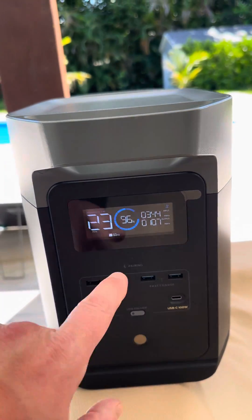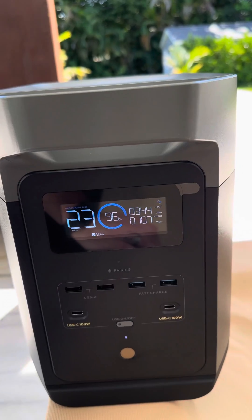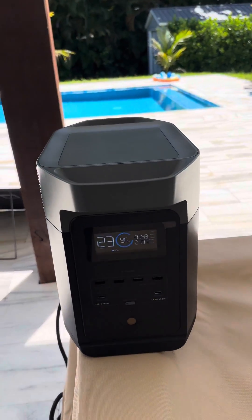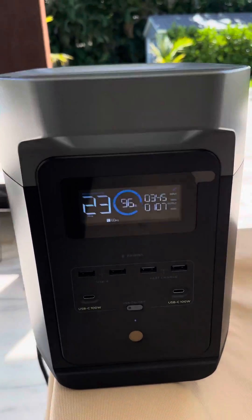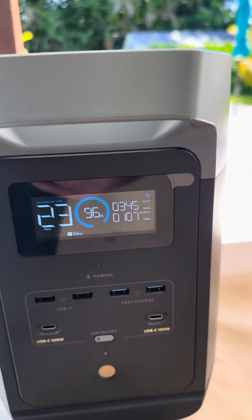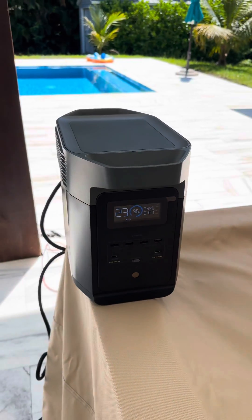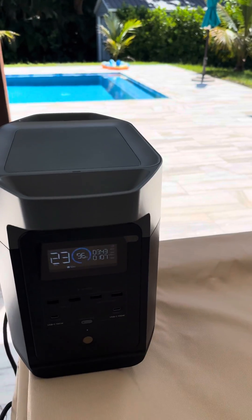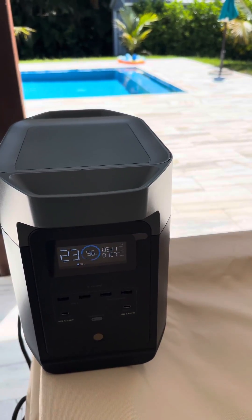I'm also running an extension cord to power a little fridge, just to have a load out of it. I wanted to make sure there's something pulling. So essentially, with a little mini-fridge, I can run this indefinitely.